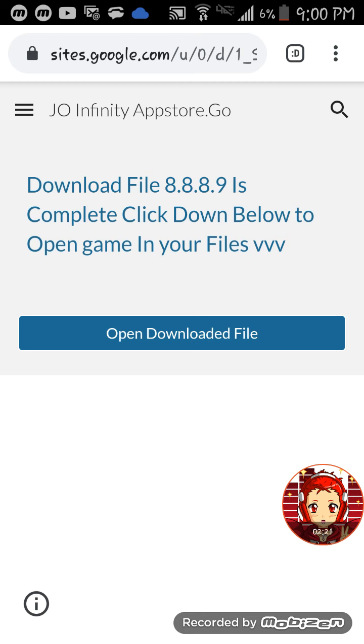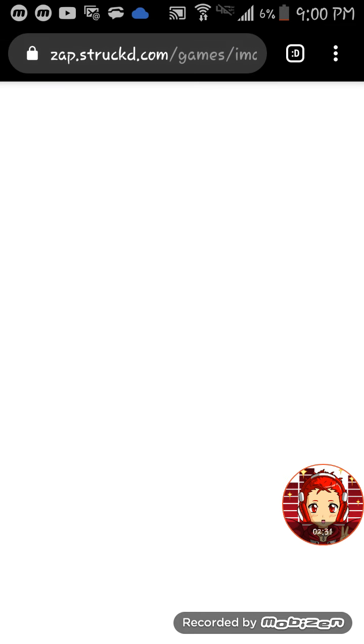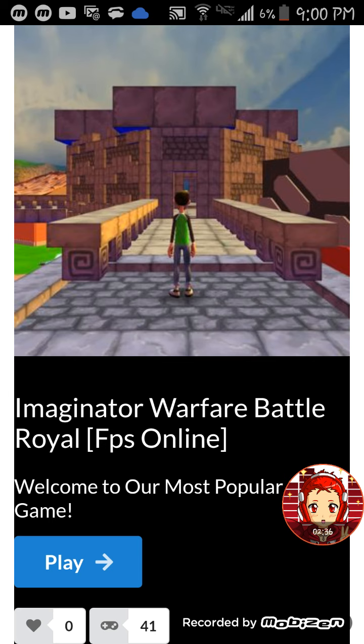Imagine you could download this game — it takes you to this page. After downloading the app, which takes about three seconds, the download file 8.8.8.9 is complete. Click down below to open the download file.